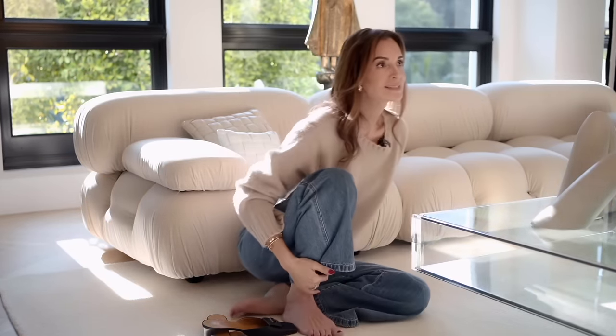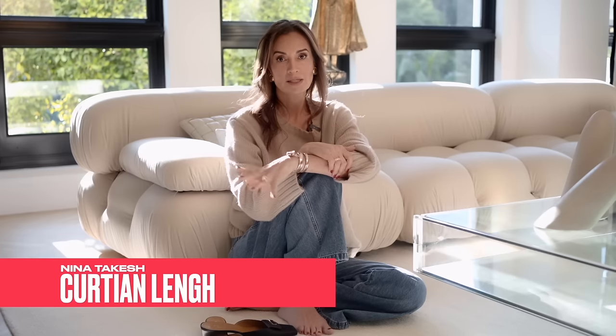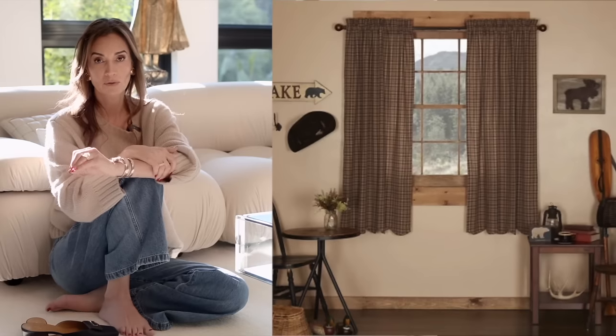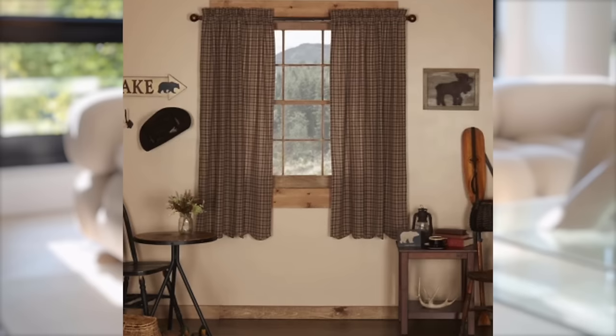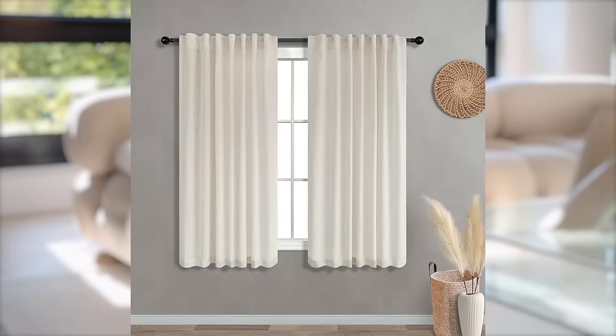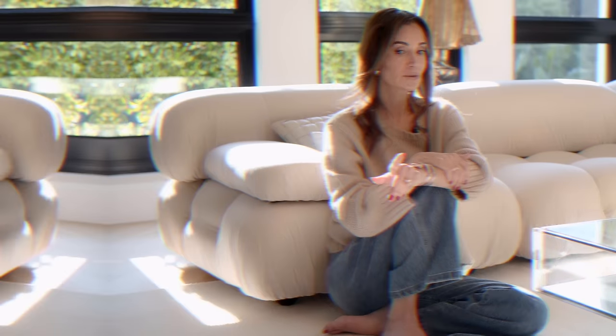Offense number five: short curtains. Never put a curtain that doesn't touch the floor. It must at least kiss the floor — not even a millimeter of space between the curtain and the floor. You can let it puddle slightly, which I think is warranted in certain homes. But a curtain that ends in the middle of the drywall — or even at the end of the window — is a definite no.